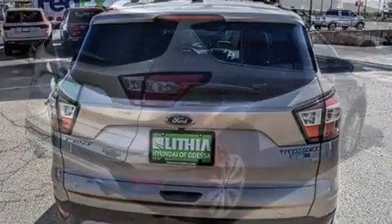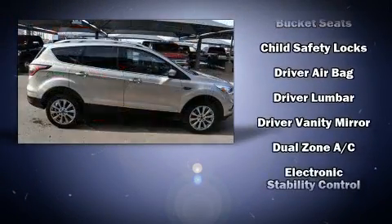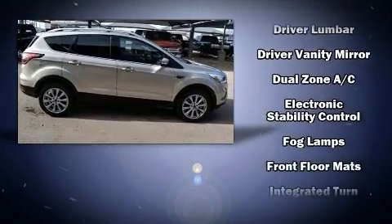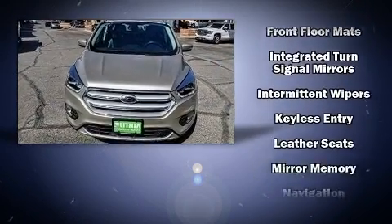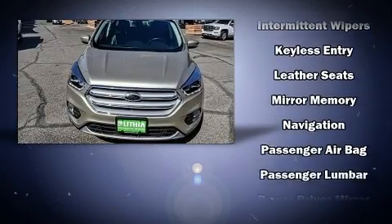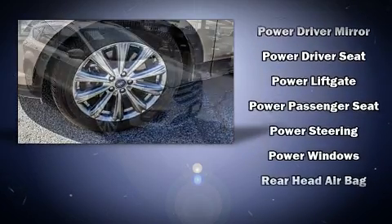Ford ensures the safety and security of its passengers with equipment such as front side-impact airbags, traction control, and four-wheel disc brakes with ABS. It also arrives with a Carfax history report, providing you peace of mind with detailed information.